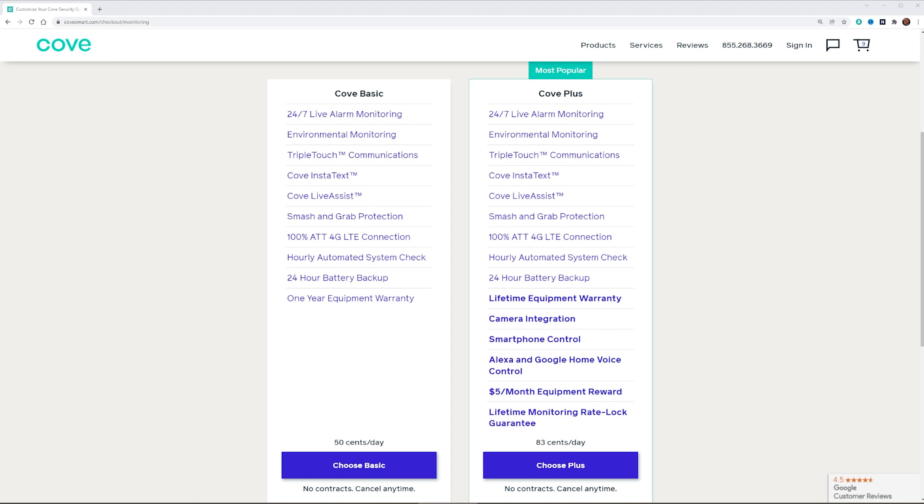Cove is kind of new to the industry — the new up and comers that sit in the middle between Frontpoint and SimpliSafe. The quality of their products is going to be a little bit more high end like Frontpoint, but their pricing is going to be nice and affordable like SimpliSafe. Now Cove is a DIY security system, meaning you're going to pick out your own parts and install them yourself, but they do have two plans that are professionally monitored, so you don't have the option for self-monitoring.